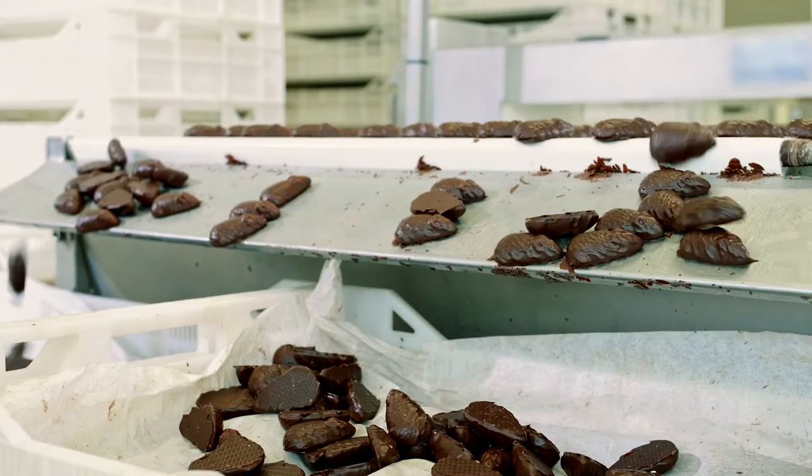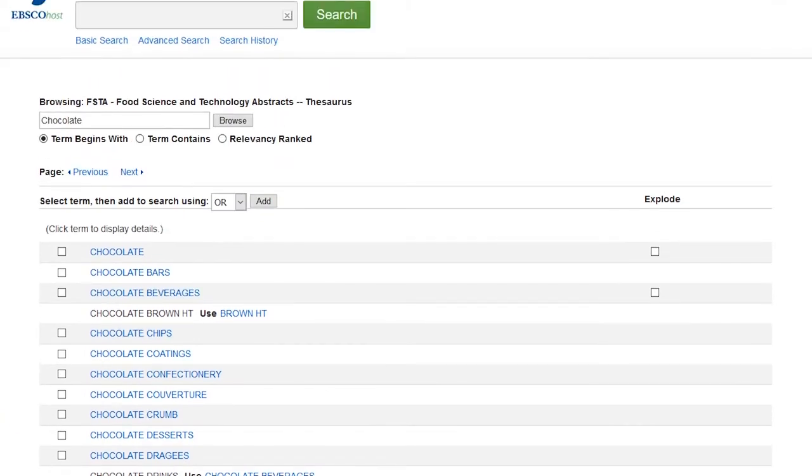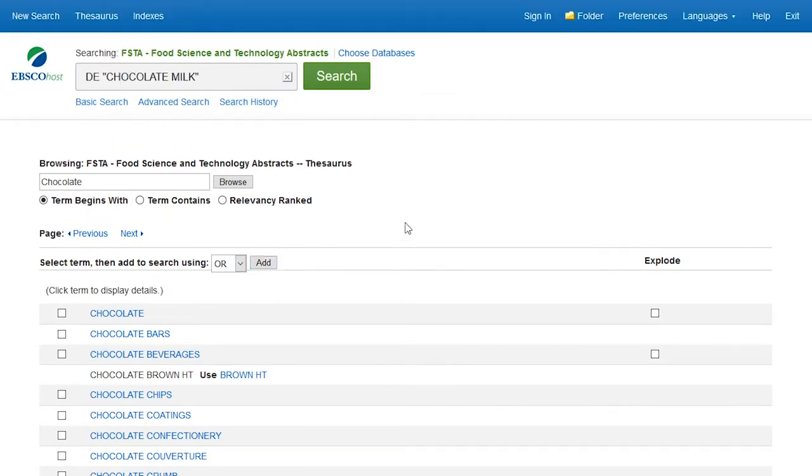Let's say you were researching chocolate. You could use FSTA and the FSTA thesaurus to look at sensory properties, then narrow that down to texture, and then narrow it down even further to consistency and even crumbliness. That's how specific our keywords are, to make sure you can find the most relevant research that's out there.